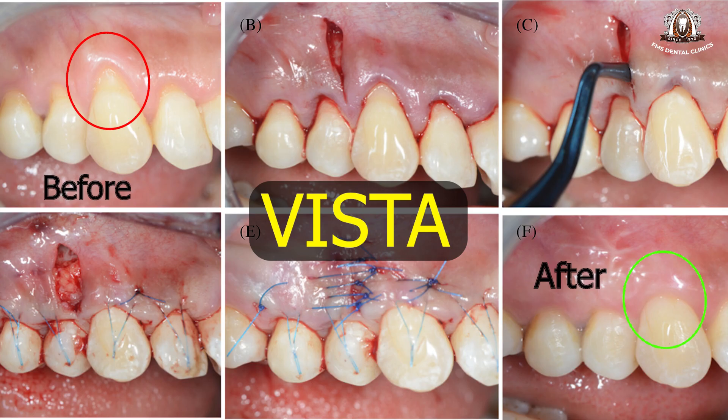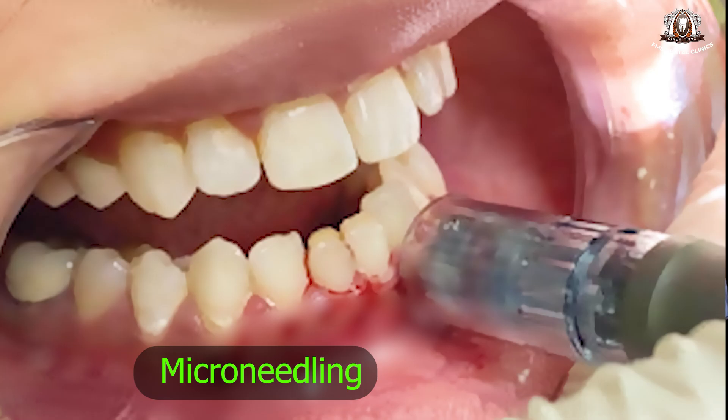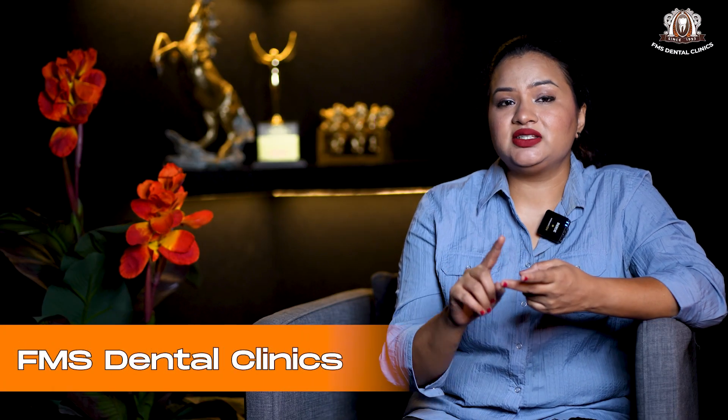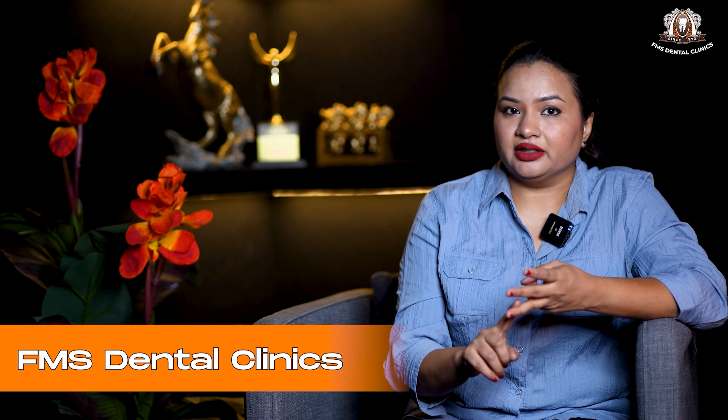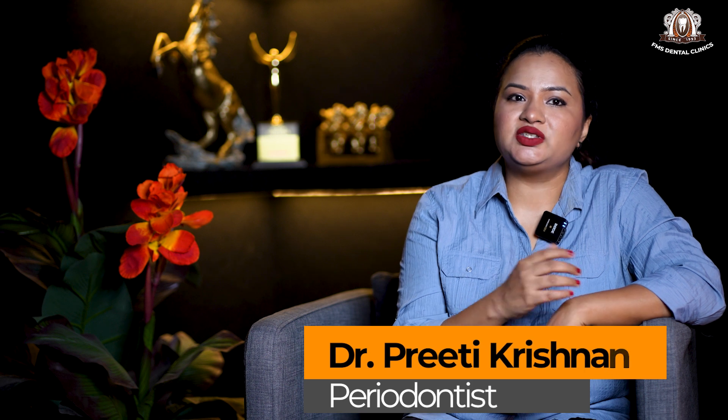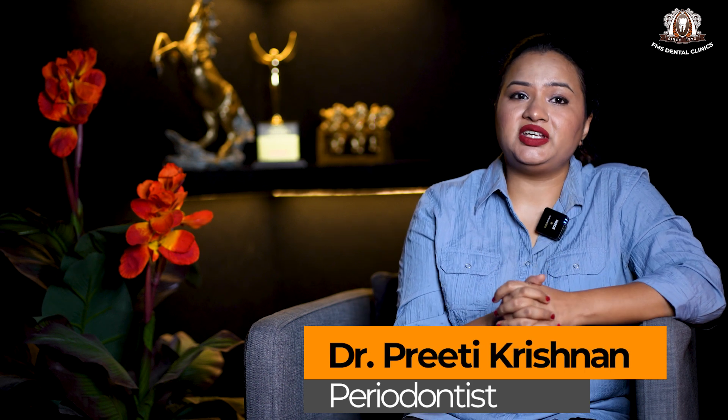In addition, over the last few years there have been many advances, such as minimally invasive approaches like the pinhole technique, VISTA, tunnelling approaches, and microneedling. Because of their minimally invasive nature, there will be lesser cuts on the gums, lesser sutures, lesser time taken, surgical healing would be better, and most importantly, aesthetically the results would be much superior.